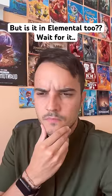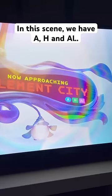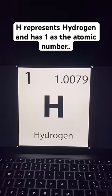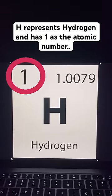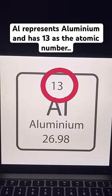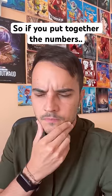But is it in Elemental? Wait for it. In this scene we have an H and L. H represents hydrogen and has 1 as the atomic number. L represents aluminum and has 13 as the atomic number. So if you put together the numbers... A-1-13.